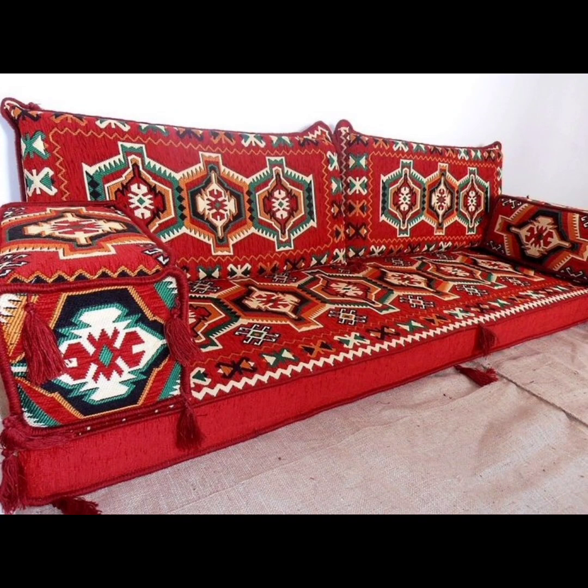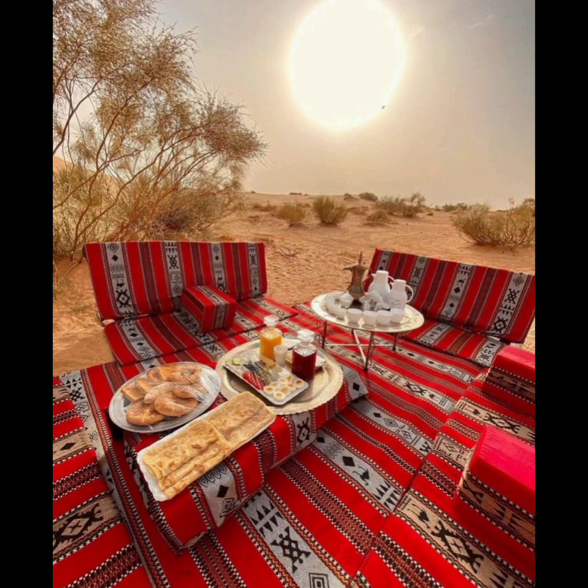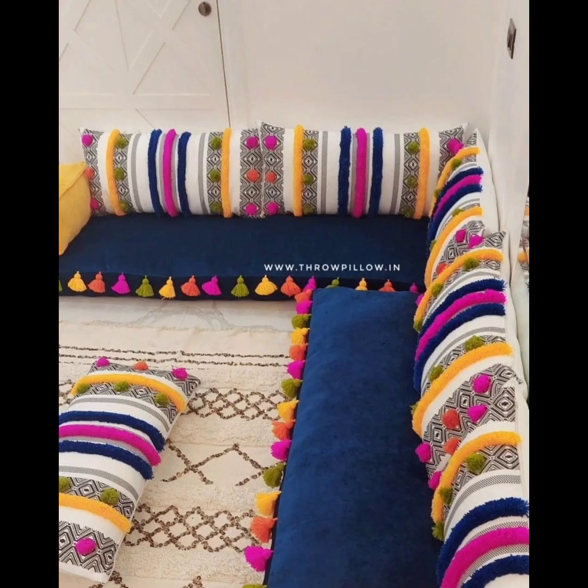Hello dear friends, today I will talk about some floral seating arrangements and styles. Boho floor seating and Arabian floor sofas are both unique and stylish ways to add a touch of comfort and luxury to your home decor. Boho floor seating is characterized by the bohemian aesthetic, featuring colorful and eclectic patterns,